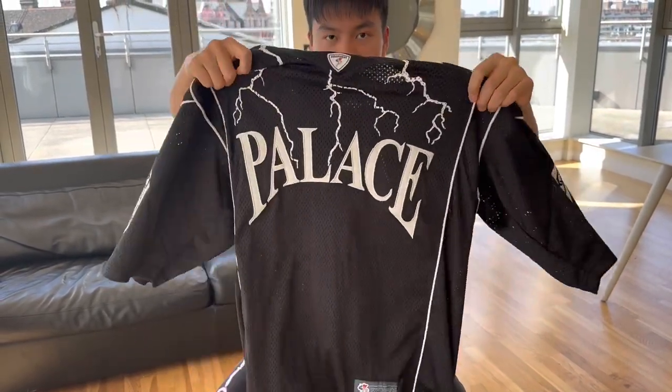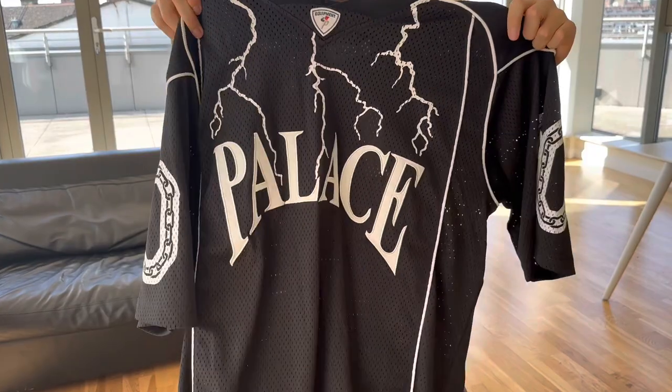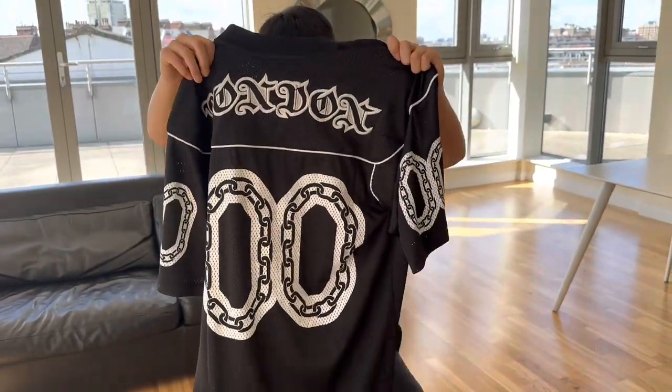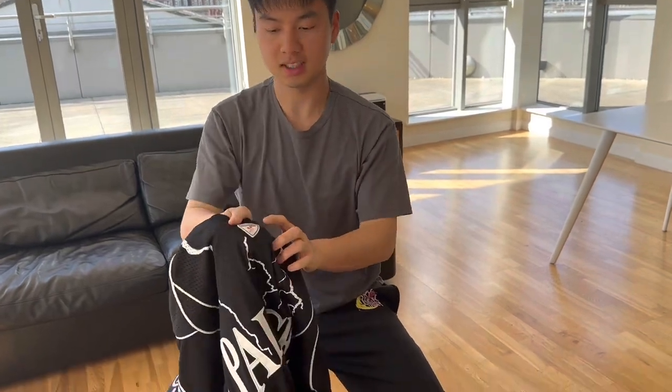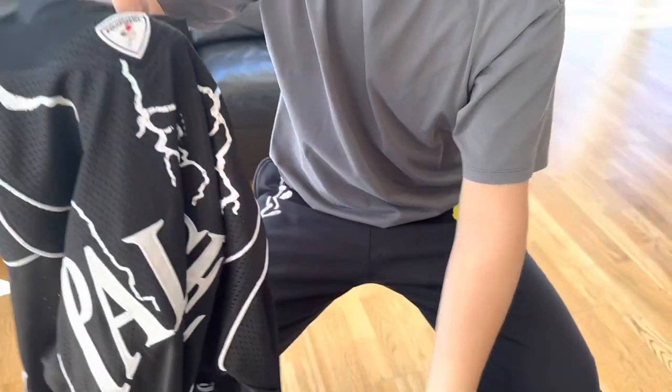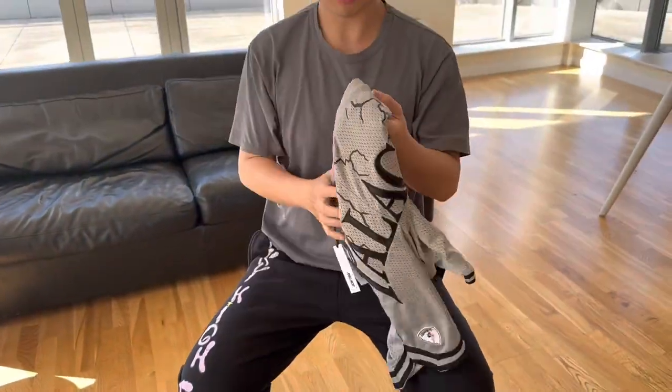Now we have the more popular colorway, the black one in x-large. This is how it looks. You can see the Palace equipment patch here — they always do it in their jerseys.